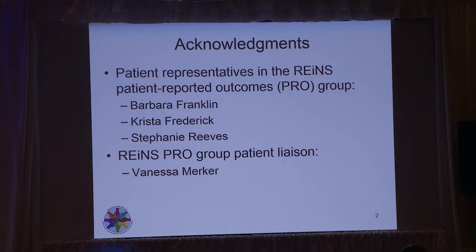Also Vernessa Merker, who is our patient group liaison, who helps to organize and schedule phone calls and has been helping to train the patient representatives in our group. They've been really helpful and instrumental in a lot of the things we've been doing in the past six months.